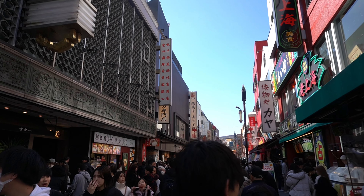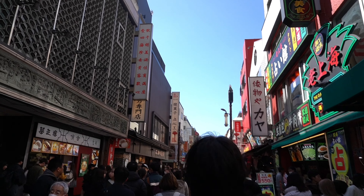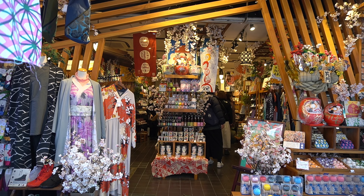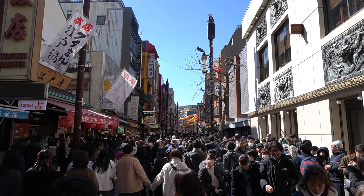But first, let's focus on Chinatown. It's the biggest one in all of Japan — larger than the ones in Nagasaki and Kobe. There are roughly around 250 Chinese-themed or Chinese-owned shops and restaurants throughout the district, which houses around 3,000 to 4,000 people.